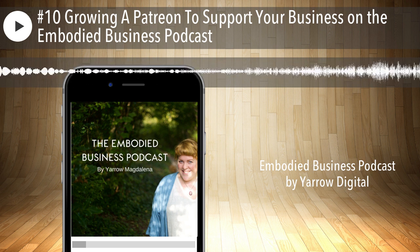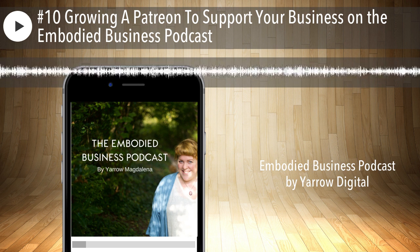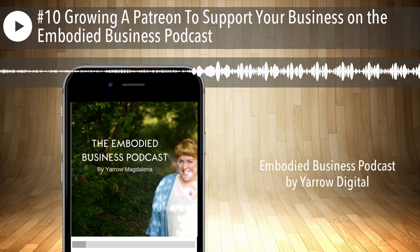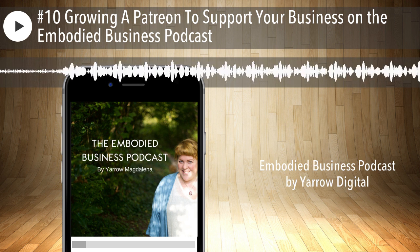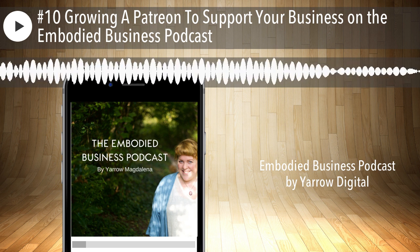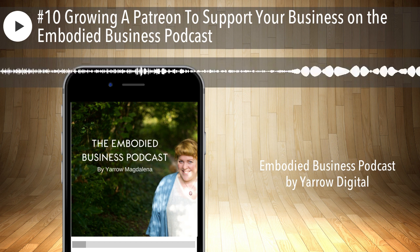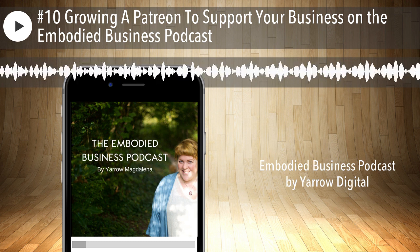Before I had a Patreon, I was teaching online courses but they were much more expensive, and I was and still am also offering one-on-one services. But I understand they're not affordable for everyone, and so the Patreon has really been my way to build community and make this sharing of skills more accessible to more people, which is just so exciting.